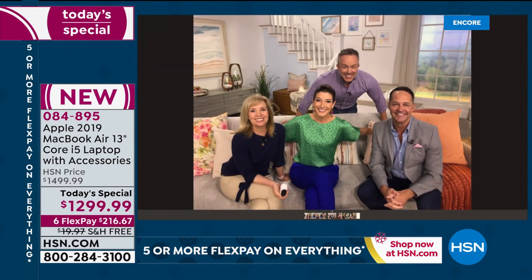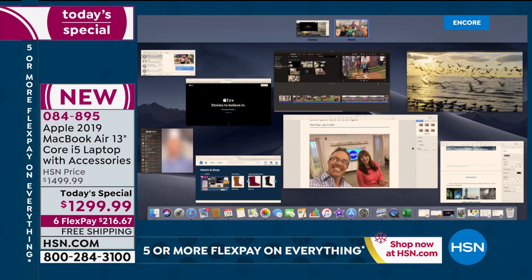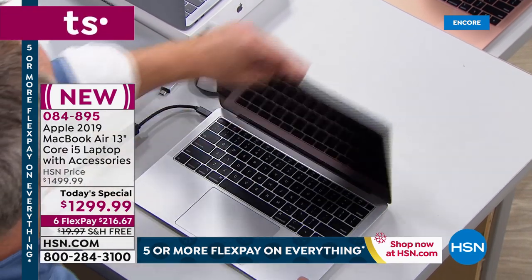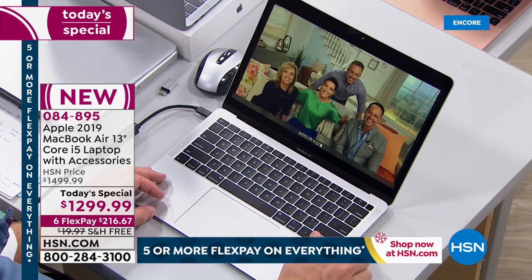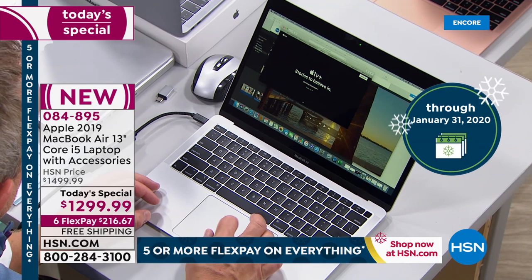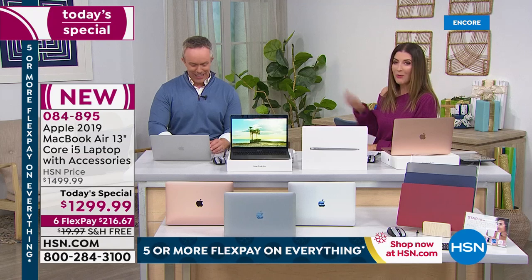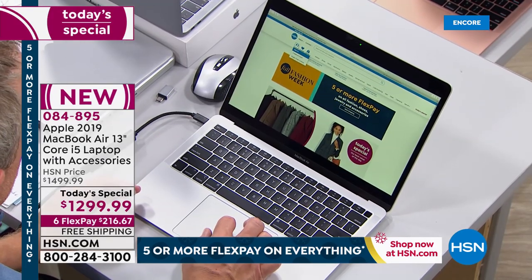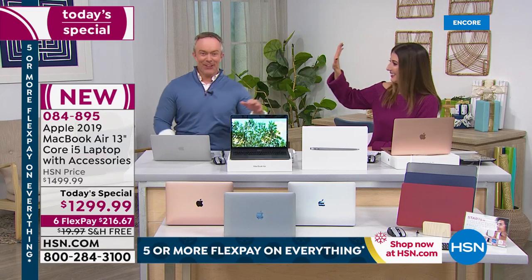If you already have an Apple phone, an Apple iPad, or an Apple Watch, when you have an Apple MacBook they integrate so seamlessly together. You're not struggling to figure out how to exchange documents or move photos — they automatically talk to each other. Touch ID becomes your new best friend. Just close the computer, open it, and instead of typing a password — boom — you're logged in instantly with your fingerprint.